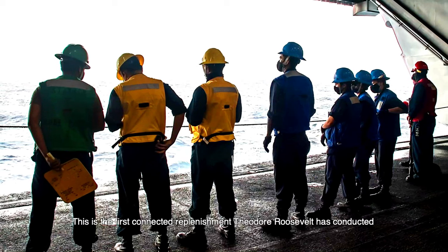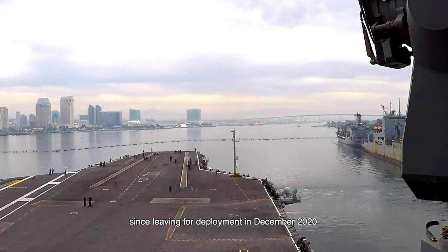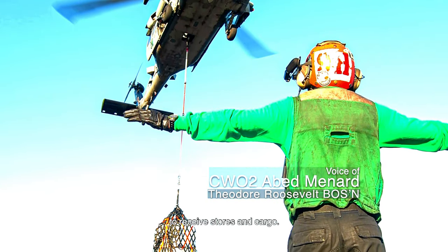This is the first connected replenishment Theodore Roosevelt has conducted since leaving for deployment in December 2020. On an aircraft carrier, vertical replenishment is the preferred method to receive stores and cargo.